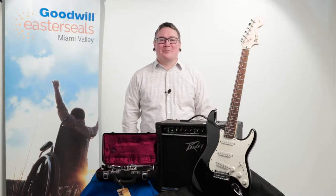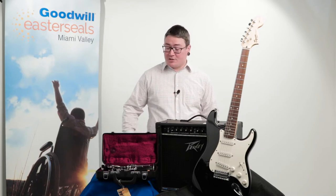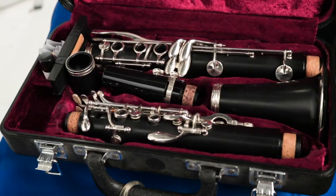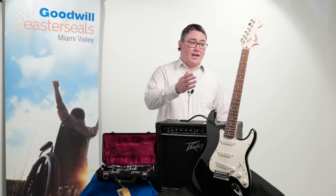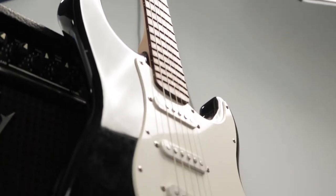Thank you, Cindy. Hi everybody, it's Sam Jones coming to you from Dayton, Ohio. We always have a whole lot of musical instruments available on ShopGoodwill.com. We've got a few items we wanted to show you that are going to go up for bid this week. Starting off with this Jupiter clarinet — it's a complete clarinet in a case. Second, we have a PV Envoy 110 amplifier for a guitar. And lastly, we do have a Fender Squire black and white Strat guitar.